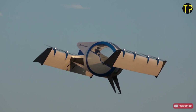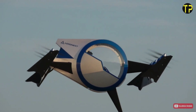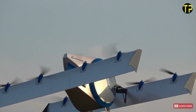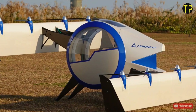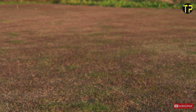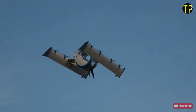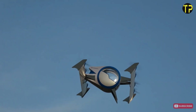Its suspended cabin minimizes motion disturbances, making it ideal for urban commutes, scenic tours, or even cargo delivery. Aronext is reimagining how we experience air travel, focusing on safety, efficiency, and sustainability. While still in development, this innovation could redefine personal and public transportation, turning futuristic dreams into reality. The Flying Gondola might just be the next big leap in aerial mobility.